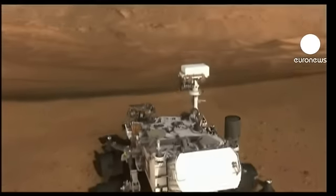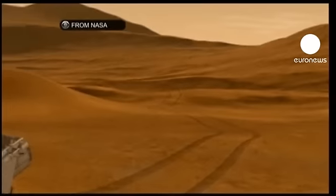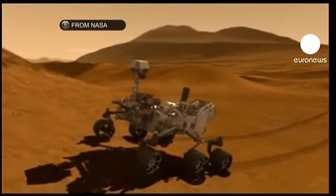Curiosity, the Mars rover, which landed on the planet six months ago, has set to work and, for the first time, drilled into the surface of Mars.